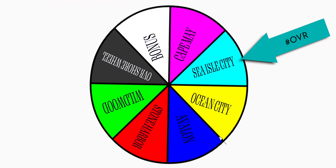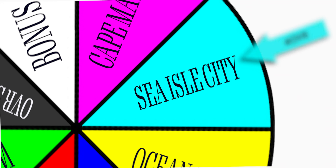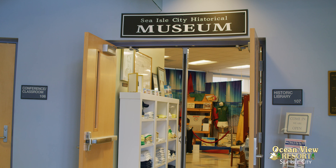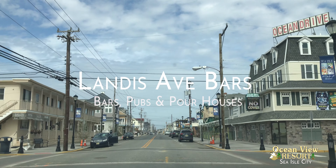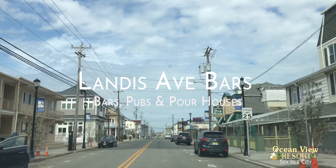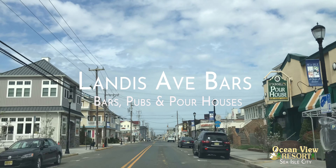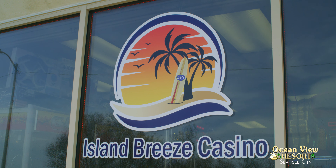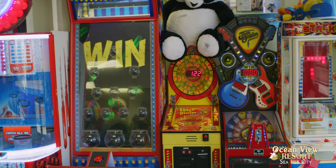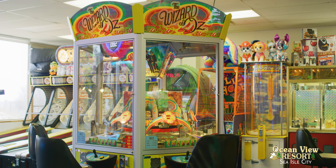It looks like Sea Isle City. The Sea Isle City Historical Museum — pictures and objects of the past. The famous bars, pubs, and pourhouses on Landis Avenue. Hey, you're on vacation — have fun and be safe! The Island Breeze Casino Arcade: full of fun games, collect tickets and win prizes.